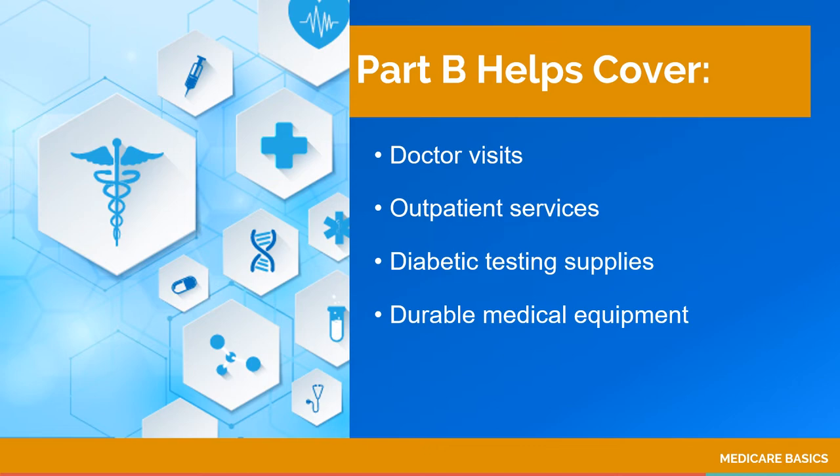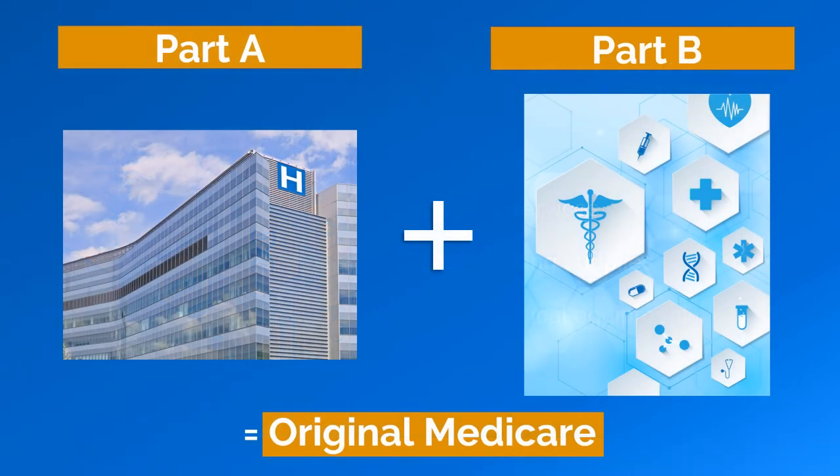The premium is set by Medicare every year. Together, Part A and Part B make up what is often referred to as Original Medicare.